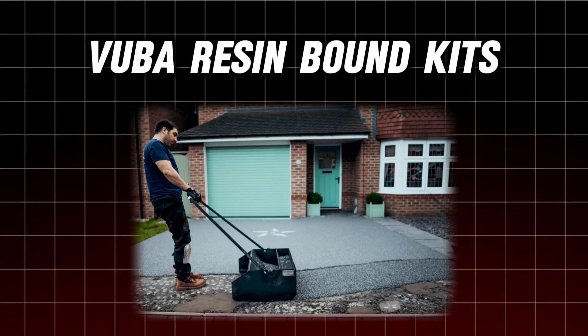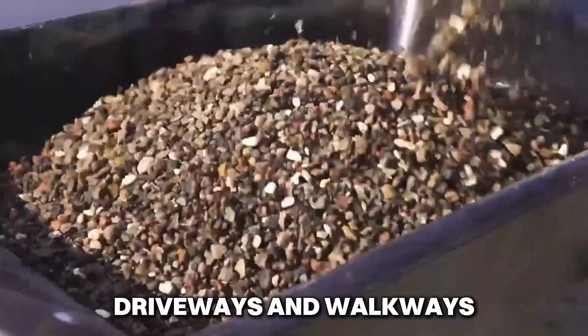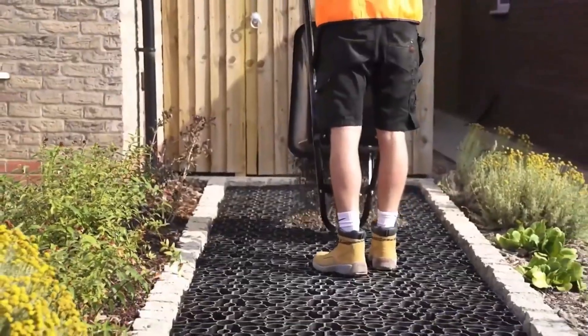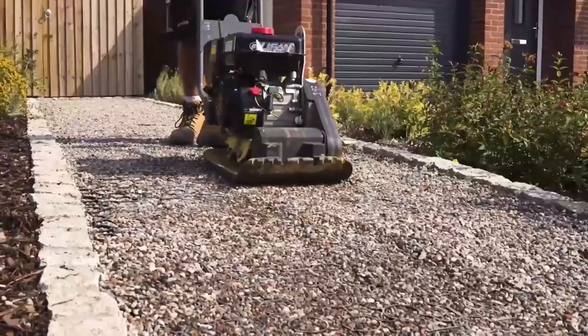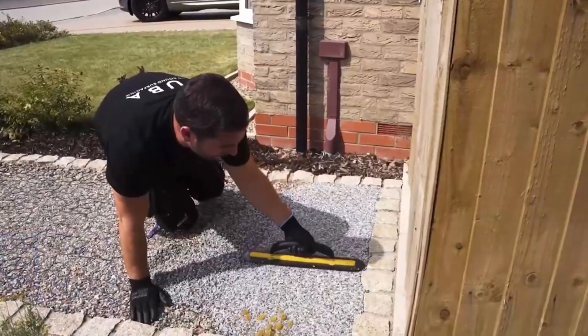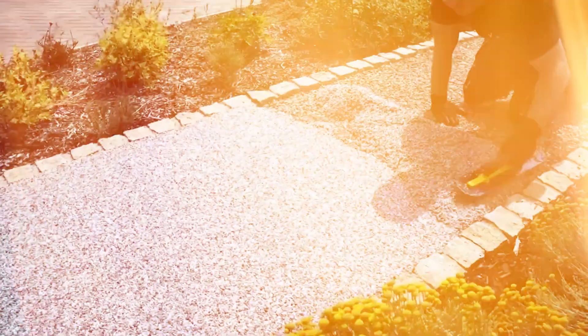Number 15: Vuba Resin-Bound Kits. Vuba resin-bound kits are revolutionizing driveways and walkways with their water-permeable, aesthetically pleasing surfaces. These kits create a sleek finish that supports vehicle weight, all within a thin 15mm layer. Available in various stone options like amber quartz and granite, they let you design unique, beautiful driveways that combine functionality with visual appeal.